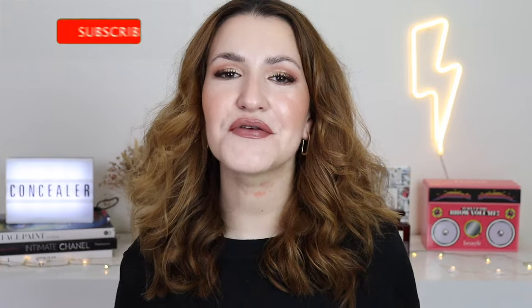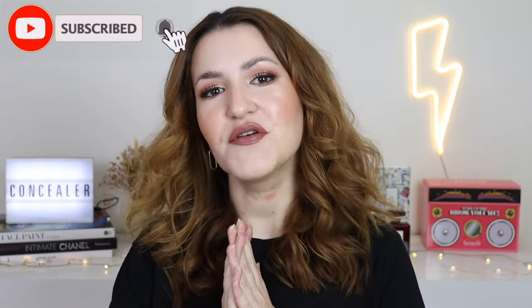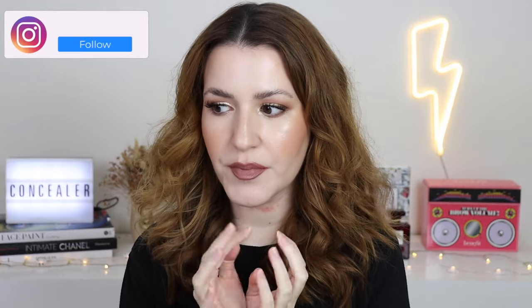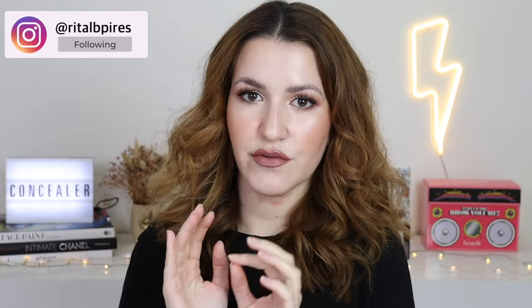Olá a todos, o vídeo de hoje vai ser um vídeo sobre corretores. Vamos finalmente falar sobre os meus corretores favoritos de cada categoria. Já fiz este género de vídeo com bases — fiz o meu top bases, duas categorias: matte de longa duração e luminosa e hidratante. Vamos fazer exatamente a mesma coisa com corretores. Hoje vamos falar da categoria mais matte de longa duração, mostrando os favoritos e os pontos melhores e piores de cada um. Vamos começar.